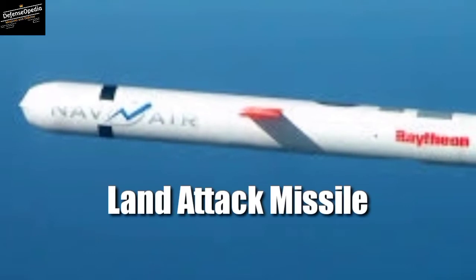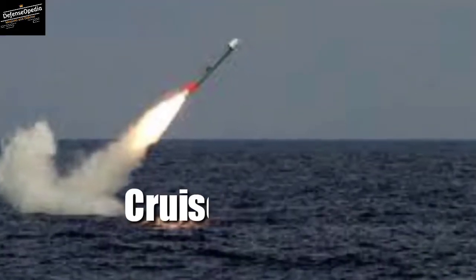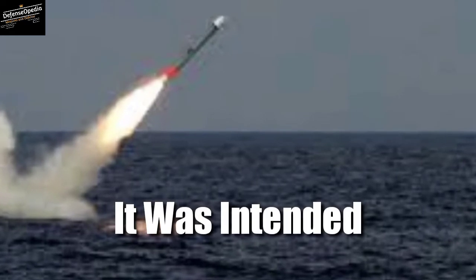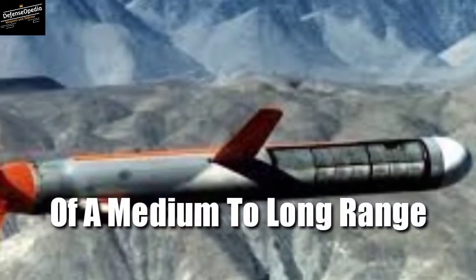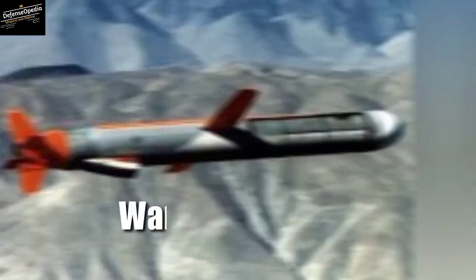The Tomahawk land attack missile is a long range, all weather, jet powered, subsonic cruise missile. It was intended to fill the role of a medium to long range, low altitude missile that could be launched from a naval surface warfare platform.